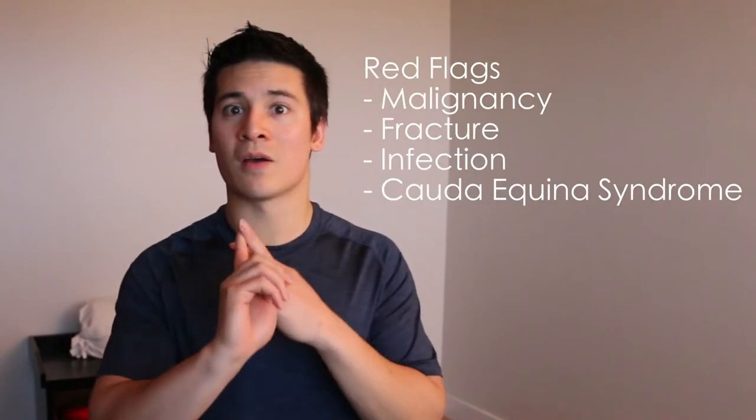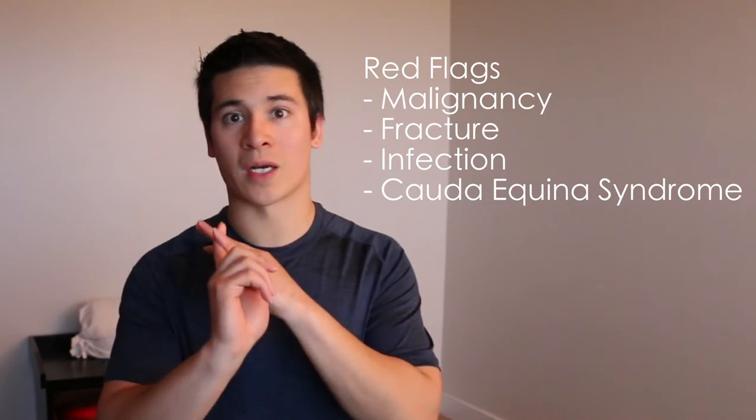Red flags are a series of questions used to screen for serious pathology in low back pain. These are typically categorized into four different categories: malignancy, fracture, infection, and cauda equina syndrome. For patient-entered red flags, the study found that for malignancy, a history of cancer had the highest specificity and sensitivity rate.